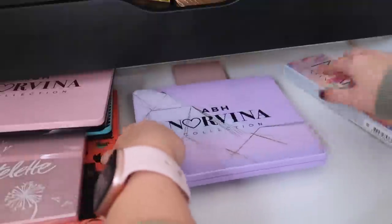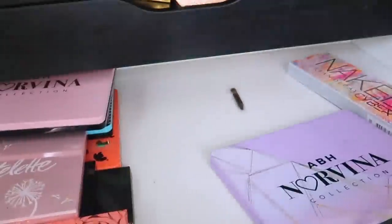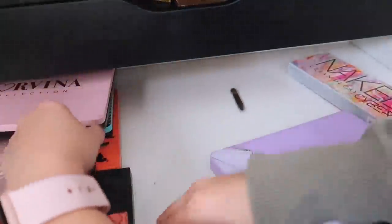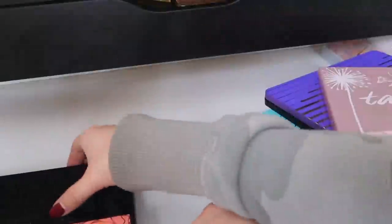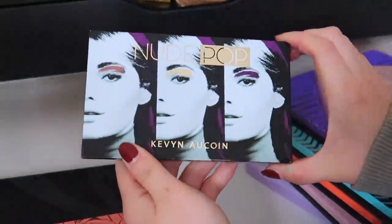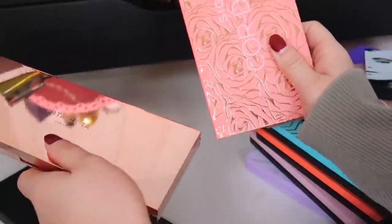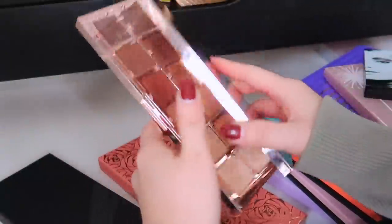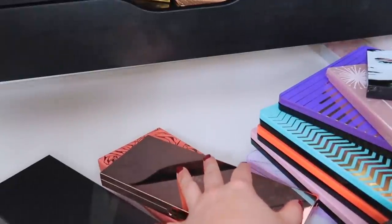There's a brand new ABH holiday palette — I have to put it in with my other holiday palettes for a roundup video. Look at all these Norvina palettes that I love — I collect these and they are staying. Tartlet palette — pretty new. The Nude Pop palette from Kevin — you can't get it anymore but it's gorgeous, I'm keeping that. My Heen Dash palette and Porter Rosa — keeping those. This drawer was kind of a fail — there was nothing in here that needed to be decluttered so let's just reorganize it.